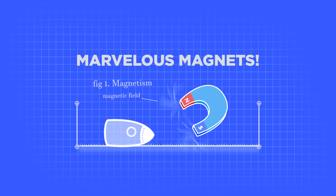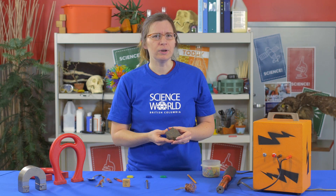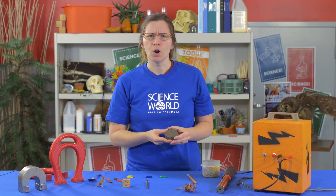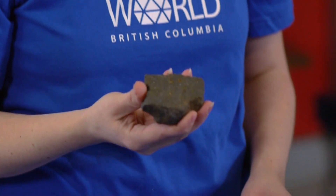Hi, I'm Rhoda and I'm here to talk about marvelous, mysterious magnets. Magnets were first discovered by the ancient Greeks when they noticed that the nails in their shoes were attracted to certain rocks. We call those rocks lodestone or magnetite.